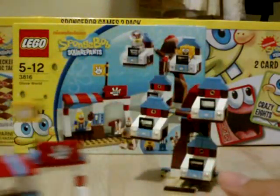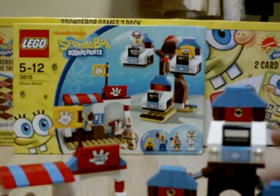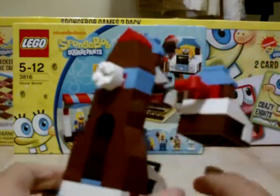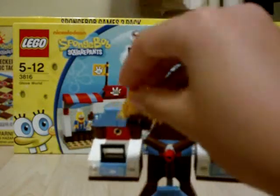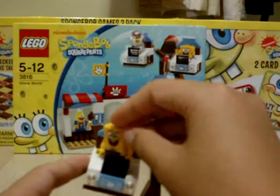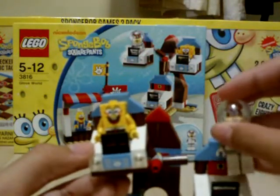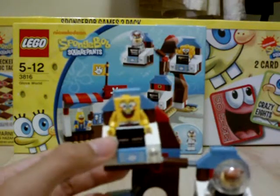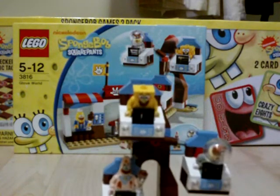The second part is the Ferris wheel. At the back there's a knob, so you can actually turn it and this goes around — ta-da! You can put them all in the seats. Ta-da, the Ferris wheel!